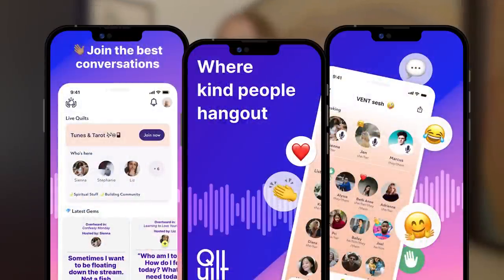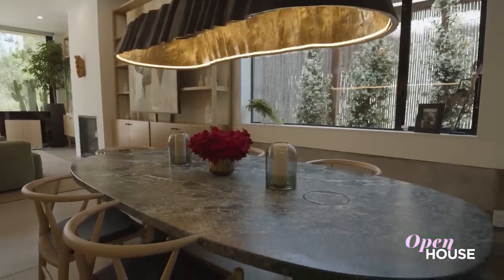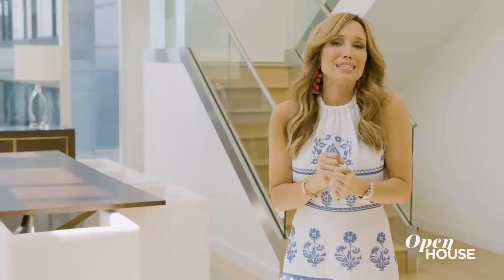Now we're with entrepreneur Ashley Sumner, founder of The Social Network Quilt. She shows us her serene and welcoming home in Venice, California — all about indoor-outdoor living. It's a home that embraces you and feels like a world away from the bustle of LA.